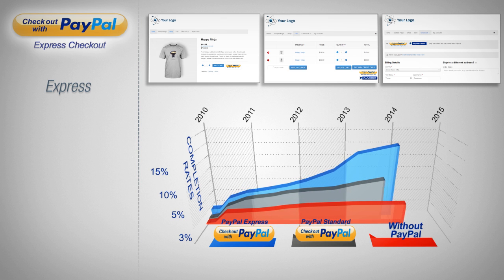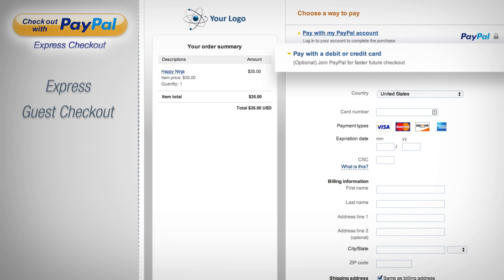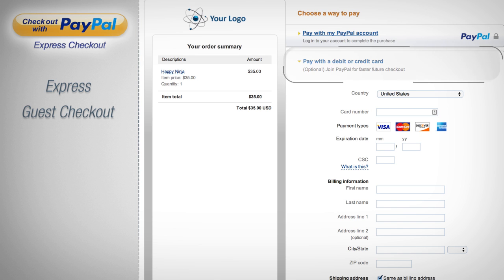Additional features that set Express Checkout apart from PayPal Standard include Guest Checkout, which allows buyers to use a credit card instead of logging into a PayPal account, and is much more prominent during checkout. Buyers will not be confused or left thinking that they need a PayPal account to buy from you.